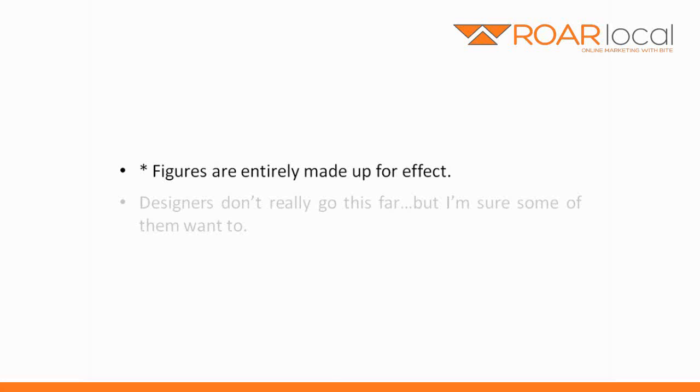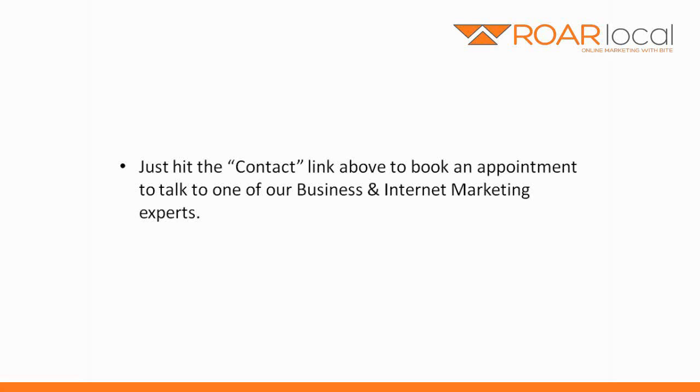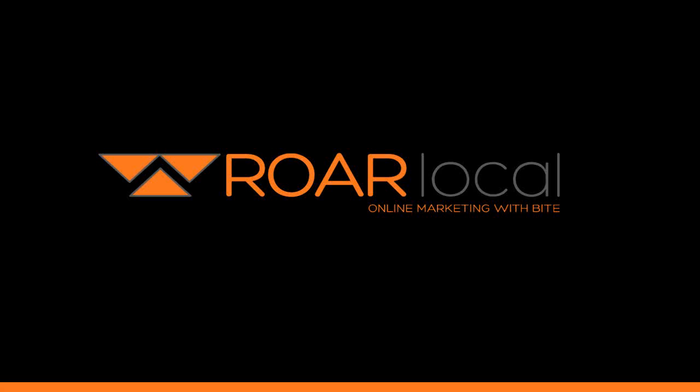By the way, we're in the top hundred affiliates in the world, and we've built multi-million pound businesses. We know what sells and what works online. Want us to look after your website design for you so it's a selling machine? Then get in touch with us at rawlocal.com. Thank you.